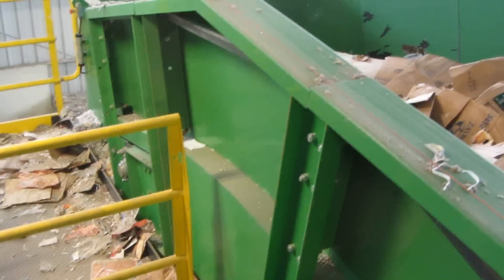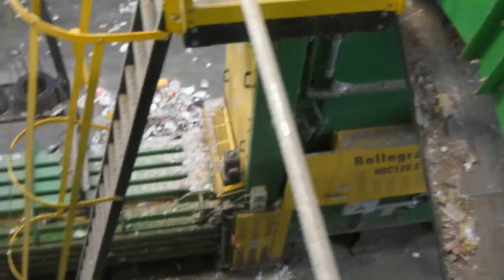Once separated, the cardboard moves across the MRF and into an area where it is compressed into bales and prepared for shipping.